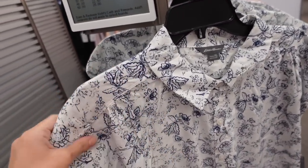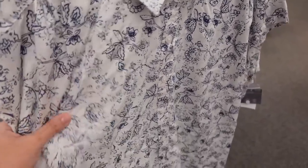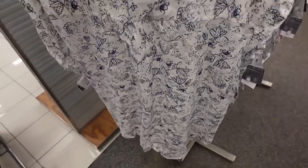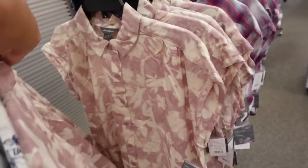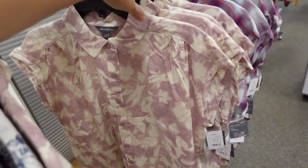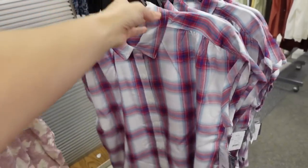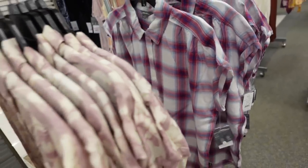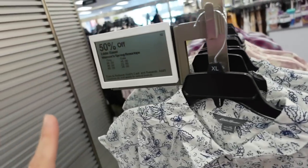Also seeing a new line — and Eddie Bauer for the first time! This one is a button-down, drop sleeve, really nice lightweight fabric. It comes in white and also a pink watercolor, and — how cute is this plaid! They are regularly $50 and they're going to be 50% off, bringing it down to $25.